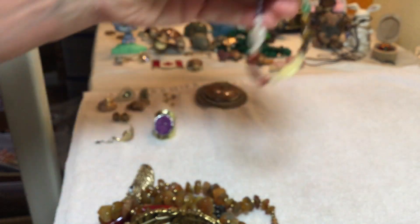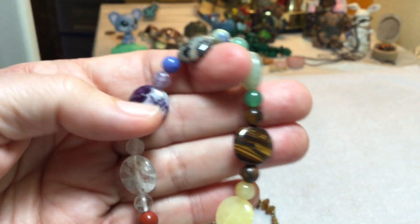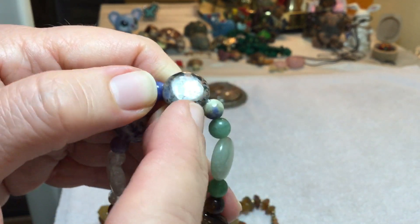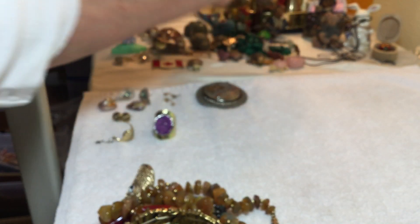We decided to keep this one that never sold, and I'm glad because I've never seen tiger eye like that. And it has the amethyst, and it has this — I forget what it is — rhondonite or something. That's cool. We kept that.